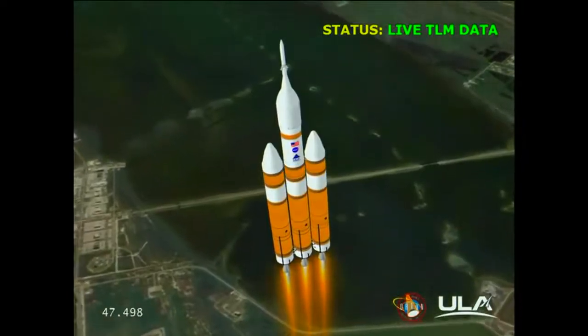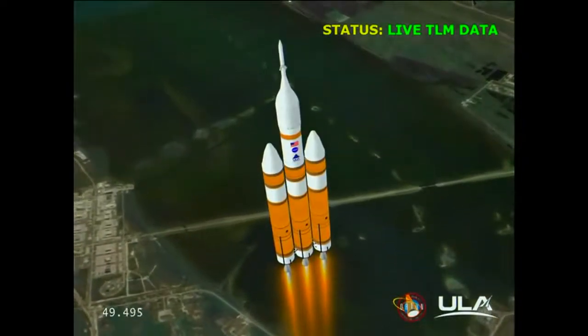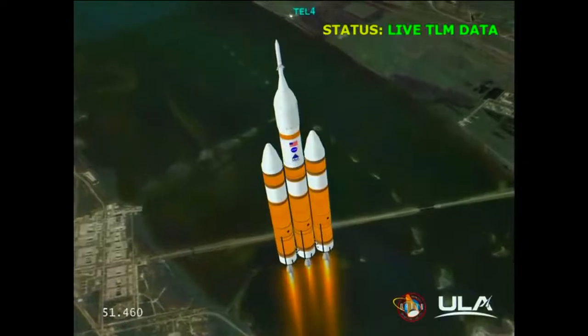Standing by to go to the partial thrust mode in the core. We have partial thrust command in the core. Core chamber pressure beginning to drop as expected as we're coming up on the one minute mark. One minute into the flight. Still looking good. Good chamber pressure in the core booster in the partial thrust mode.